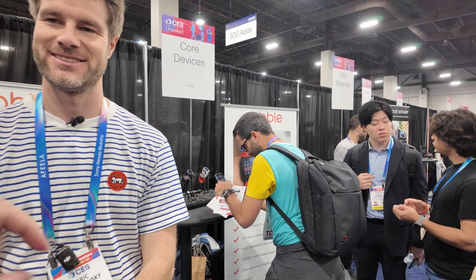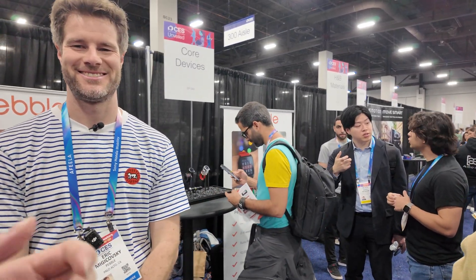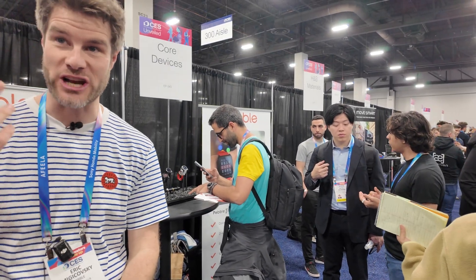All the software — the firmware on the watch and the mobile applications — is open source. This is completely different from the first era of Pebble, where nothing was open source. Now we're doing all development in the open, taking community contributions. It's a chance for people to build their dreams into Pebble, like a one-click AI app that fits the response within the display size.